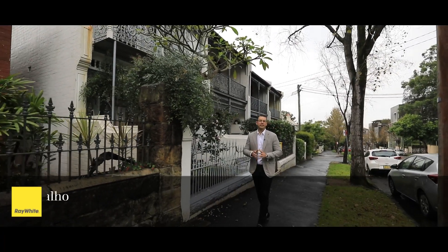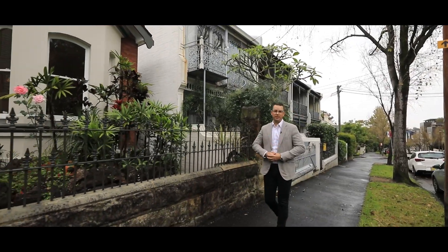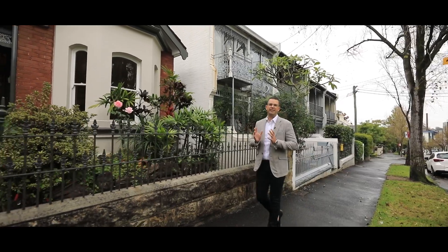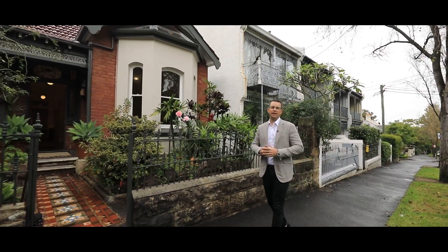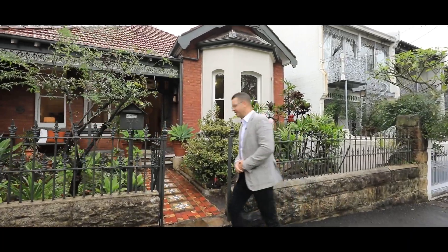Positioned on the cusp of the prestigious Toxeth Estate here in Glebe Point, this home is moments from the harbour foreshore and is surrounded by some of the best cafes and restaurants. I'm Matt Cavallo from Ray White and let's go take a look.